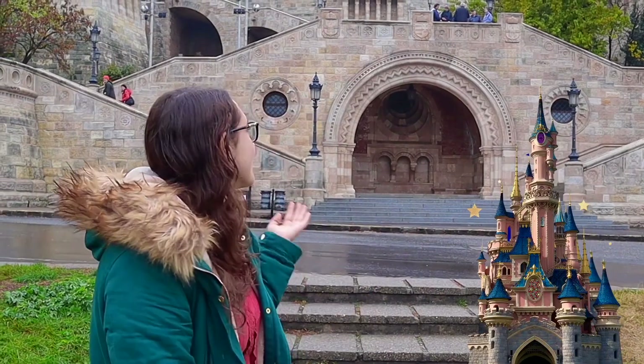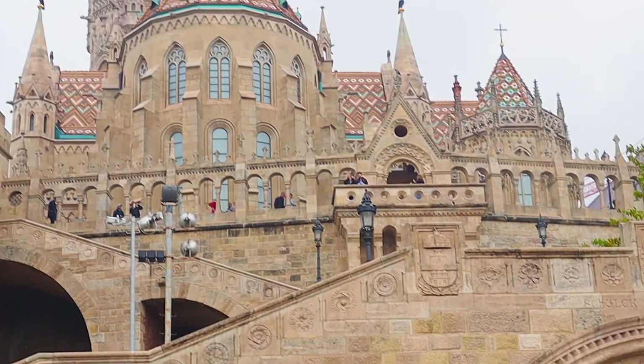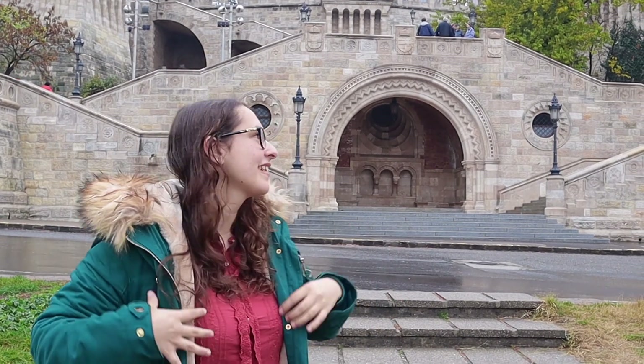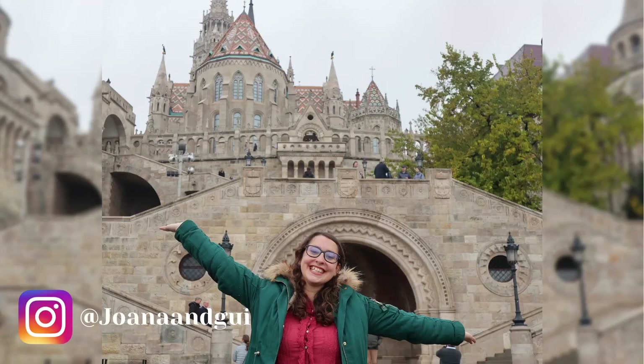Doesn't it seem like a Disney castle? Like the beginning when you walk into Disney and it's the castle — it's basically the same, but older. This is called the Fisherman's Bastion. We came here mainly because it's supposed to have one of the best views over Budapest, but also because the building itself is amazing. We already spent 15 minutes on photos — I mean, who wouldn't?